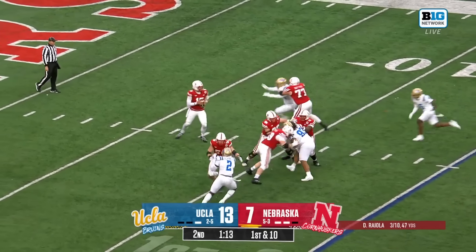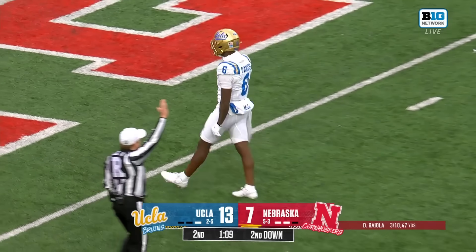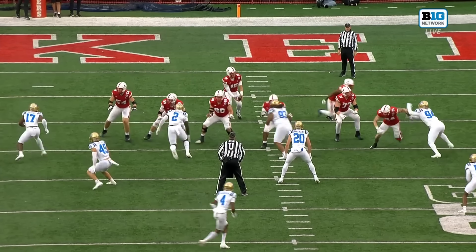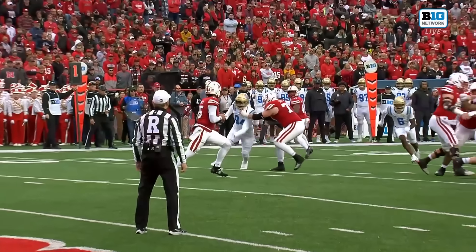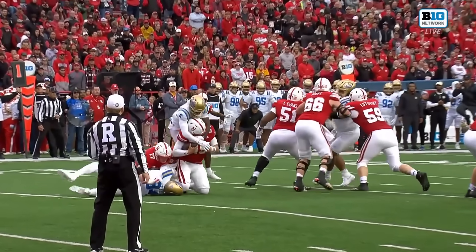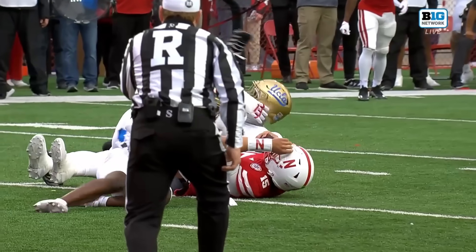They've got two timeouts. Riola had time until he didn't — brought down by Sharif, loss of eight. UCLA is saying: if you're Dylan Riola, you've got to get rid of the ball to your first read. But they're taking that first read away, and by the time he gets to number two in his progression it's too late.